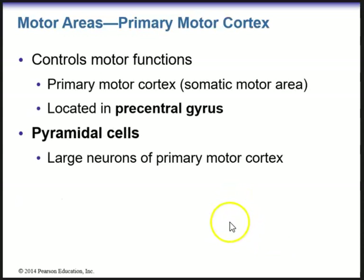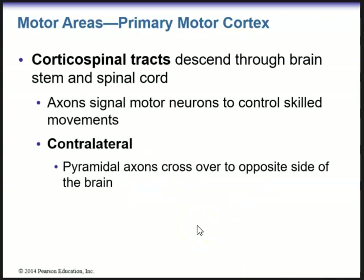The primary motor cortex is located in the precentral gyrus just in front of the central sulcus of Rolando. It controls motor functions and is also known as the somatic motor area. It contains pyramidal cells — large neurons of the primary motor cortex. The corticospinal tracts are the tracts that go down sending motor stimuli through the brain stem and spinal cord. Within the corticospinal tracts, axons signal motor neurons to control skilled movements.